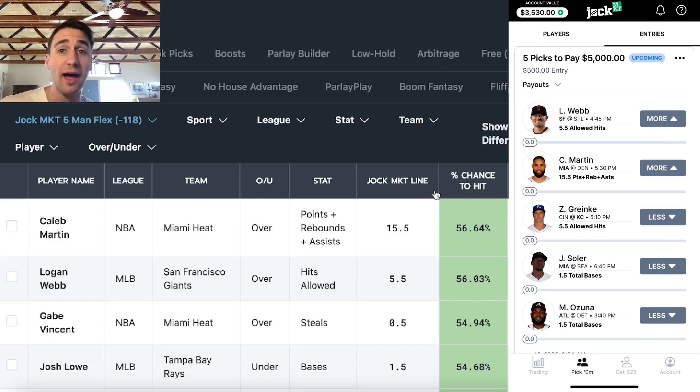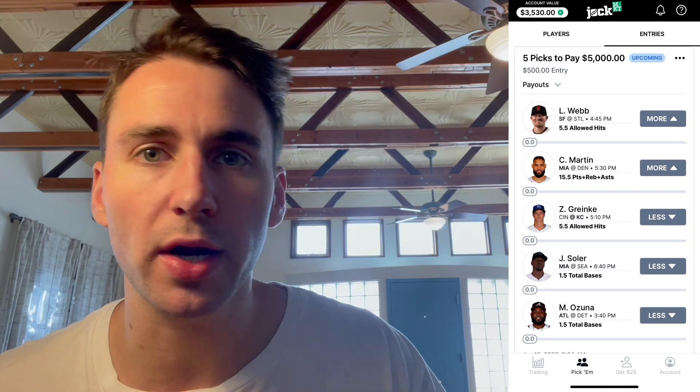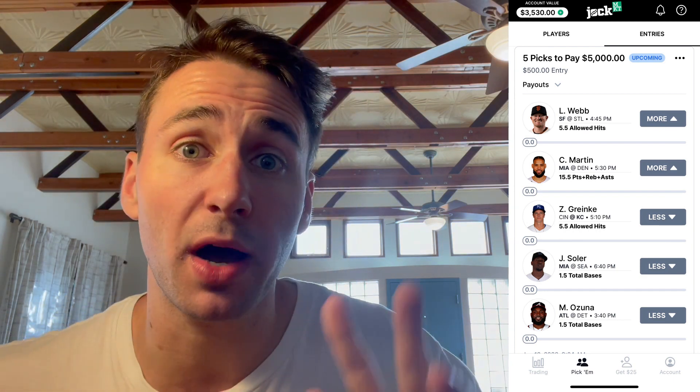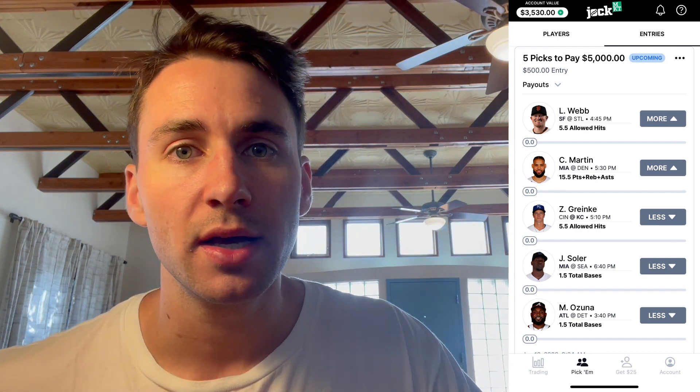We're going to make $5,000. Here you can see my five picks to make $5,000 on Jock Market. Get as many of these platforms as possible — the more sportsbooks you have, the more profitable betting opportunities you'll have. Never know where the value is going to be. Let's make some money.